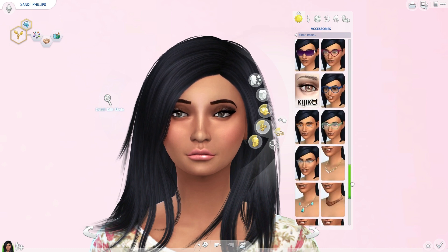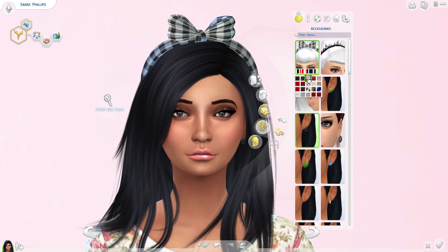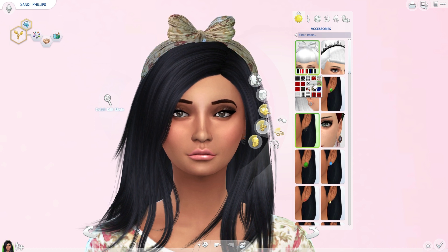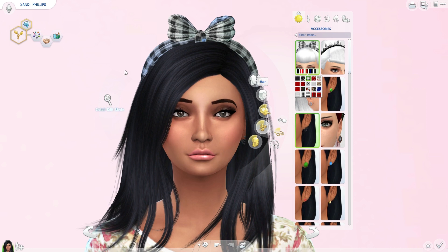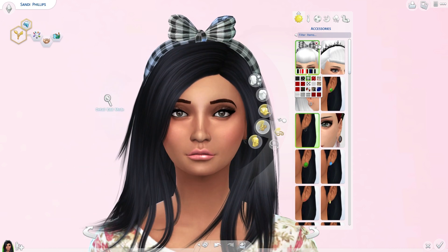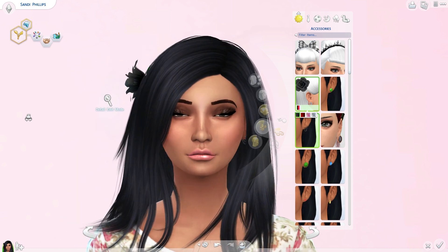Moving on to accessories — I do have quite a few installed. One of them is this accessory bow that comes in a whole bunch of different fabrics. I like this fabric and this fabric the most. I also got this rose accessory that comes in red, pink, white, and black.